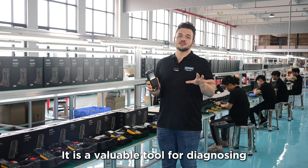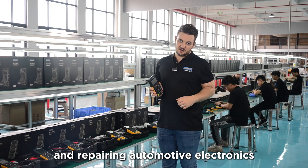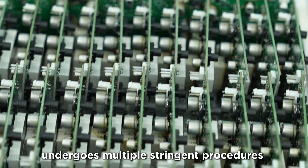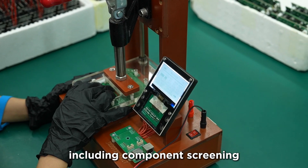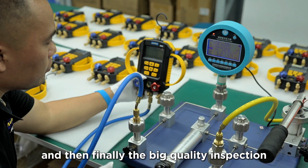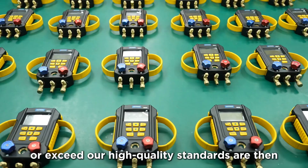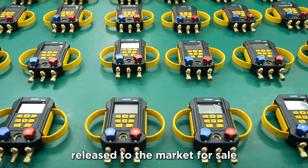The DM303 is a valuable tool for diagnosing and repairing automotive electronics. During the production process, each testing tool undergoes multiple stringent procedures, including component screening, assembly and debugging, and finally the quality inspection. Only products that meet or exceed our high quality standards are then released to the market for sale.